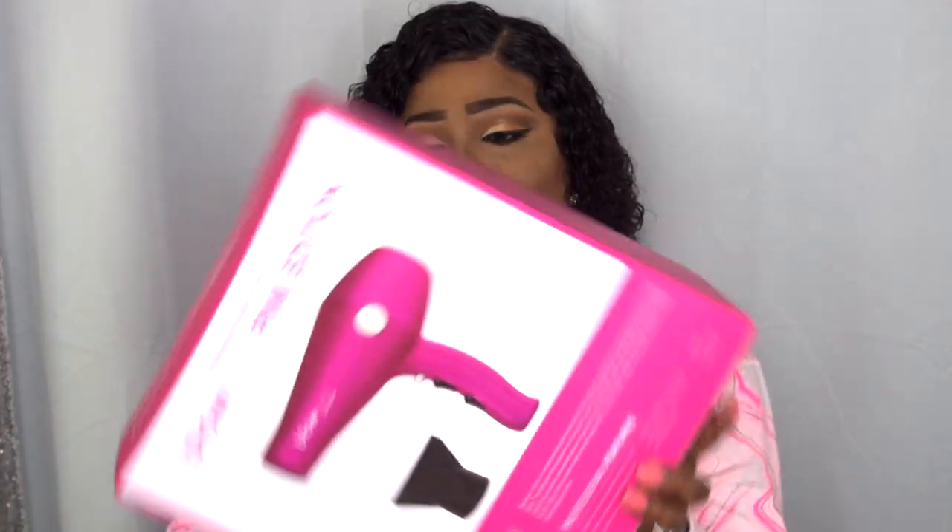Hello, welcome to my channel, and for those of you who are new, a huge welcome to you. If you came here to check out this pink revolution, please continue to watch. Today's product review is going to be on this blow dryer.